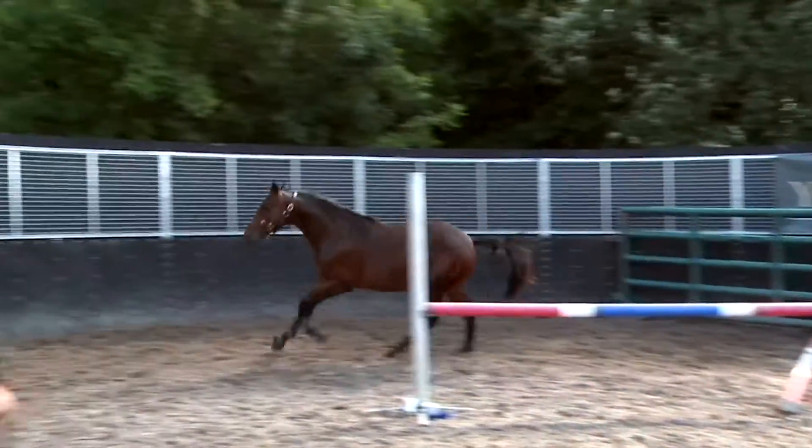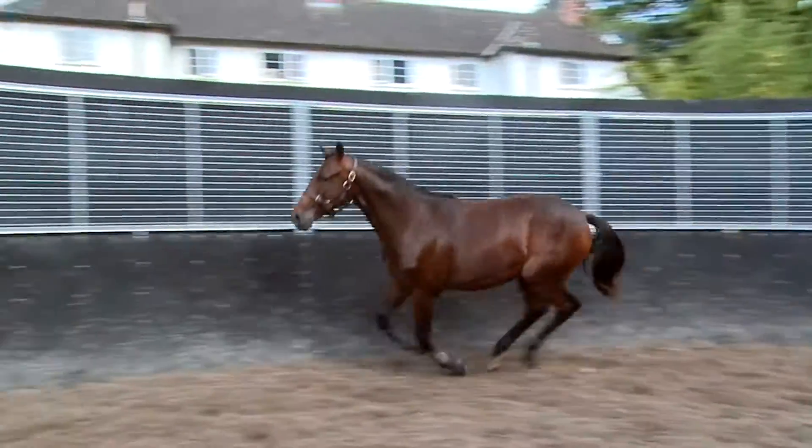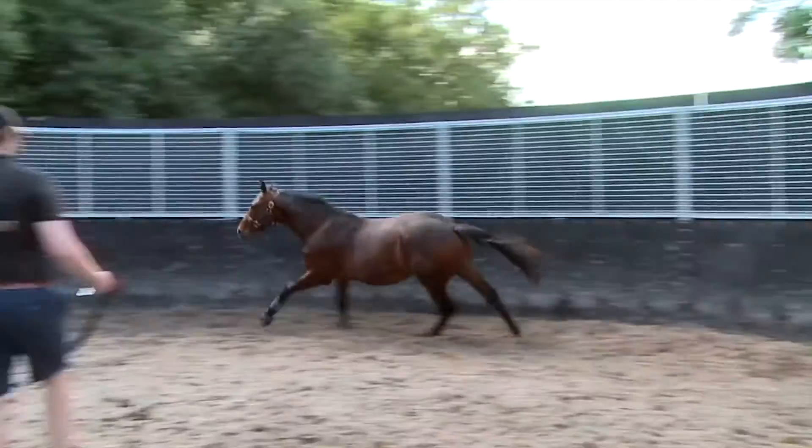He jumps well and yeah, we're chuffed to bits to have him in the sale to show people how Arrigo gets them.